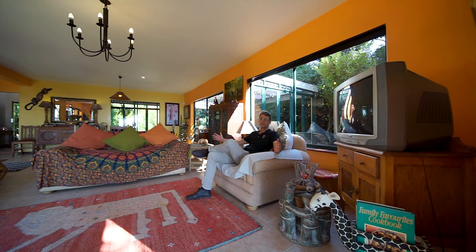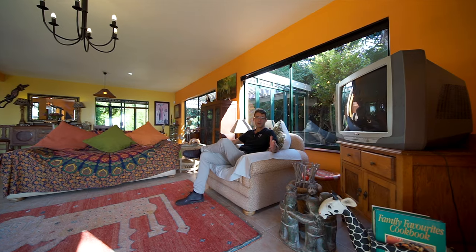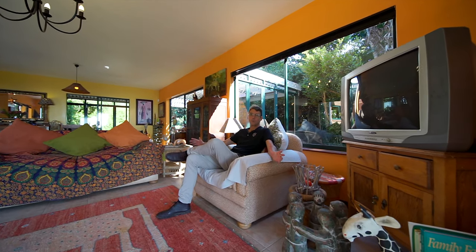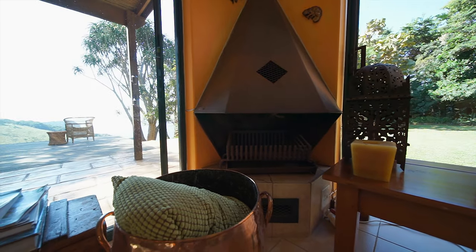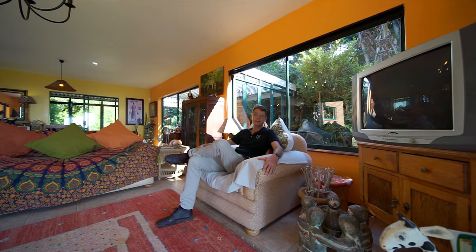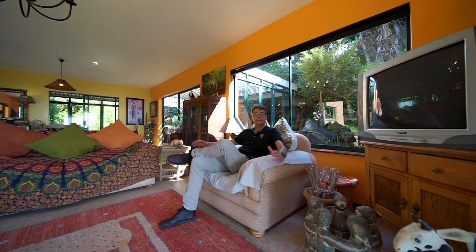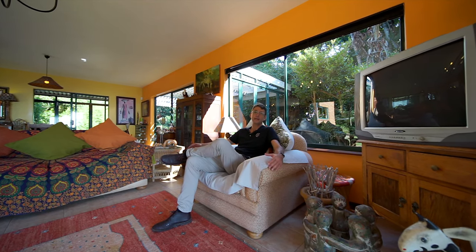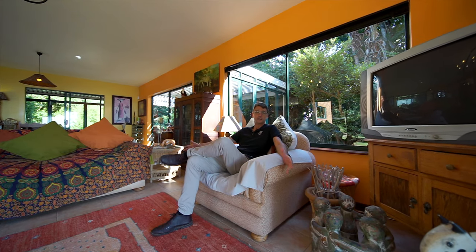We're in the main living space which leads on to the veranda overlooking the view. It's just such a warm cosy feel. It's got a beautiful fireplace in the corner leading on to an open plan dining room and kitchen. It's perfect for entertaining. You have sliding doors all the way around — you can actually have your outdoor space come inside.